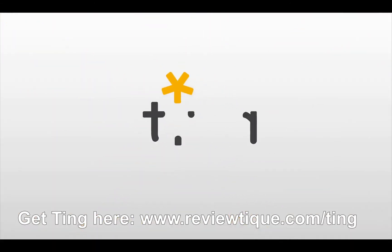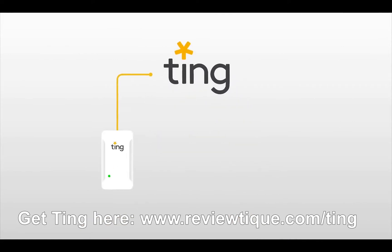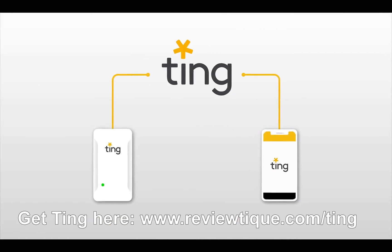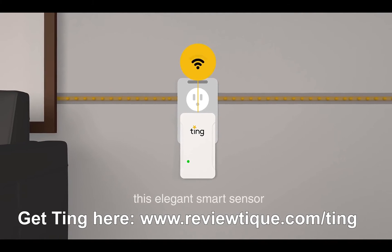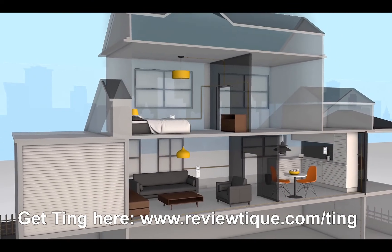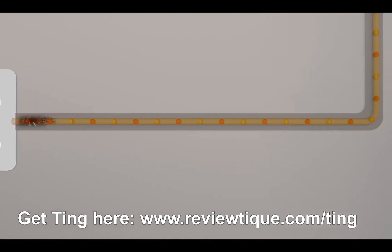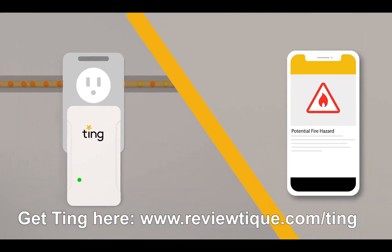Now, you can, with Ting, the next generation in fire safety. Ting is an easy-to-install smart sensor with a connected app that keeps you in the know 24-7. Within minutes, this elegant smart sensor is on the job, looking for electrical faults across your home. Ting decodes electromagnetic activity, accurately detects tiny signals caused by hazardous arcing, and promptly notifies you and the Ting service team.